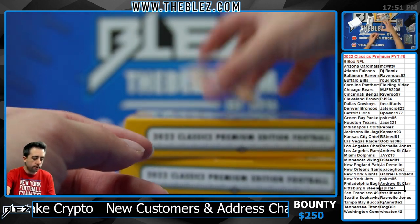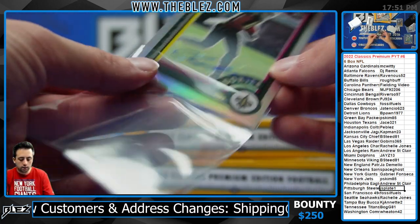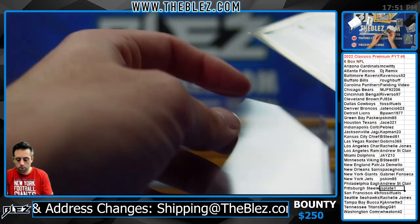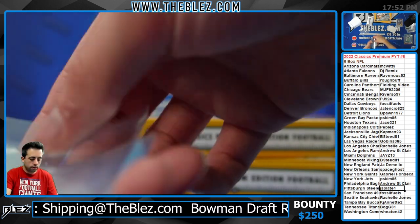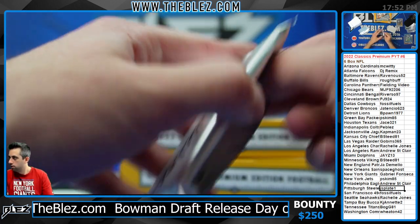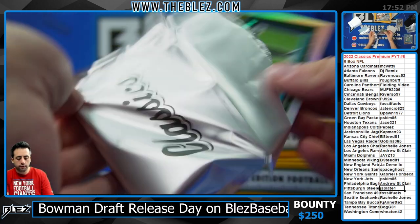Rookie silver auto of Olave, nice for the Saints — nice break. Last box and then we're moving on.